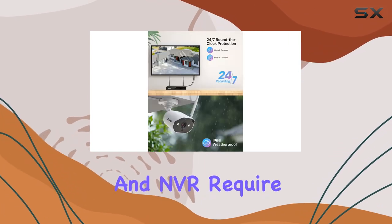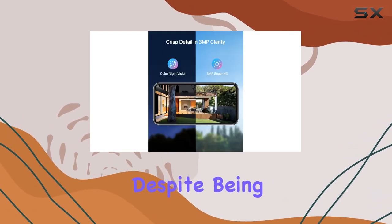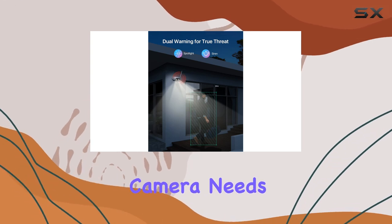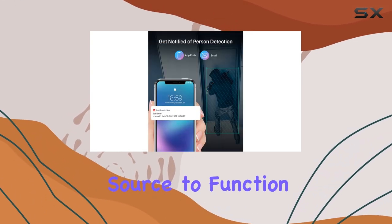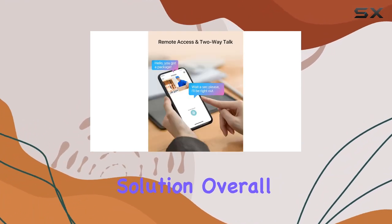It's important to note that both the cameras and NVR require a power connection — they are not battery operated. Despite being wireless in terms of connectivity to the NVR, each camera needs to be plugged into a power source to function. This design supports continuous recording, offering an uninterrupted surveillance solution.